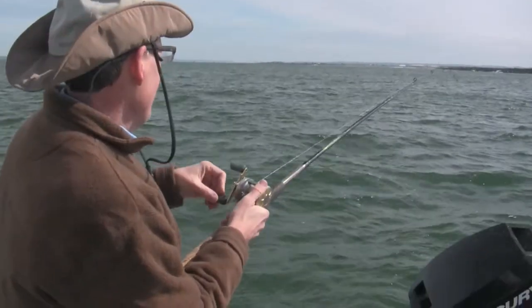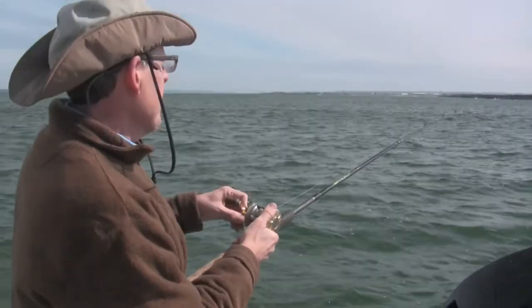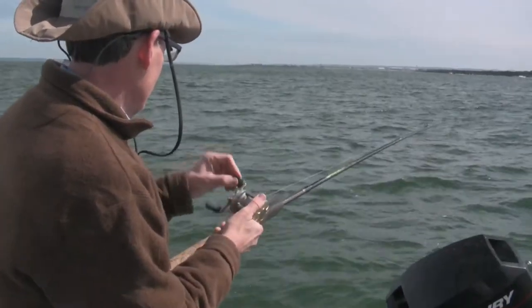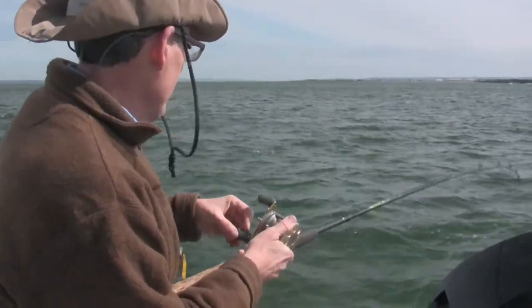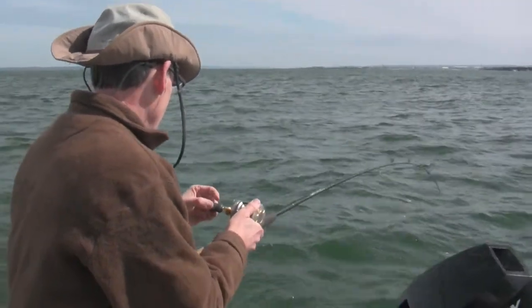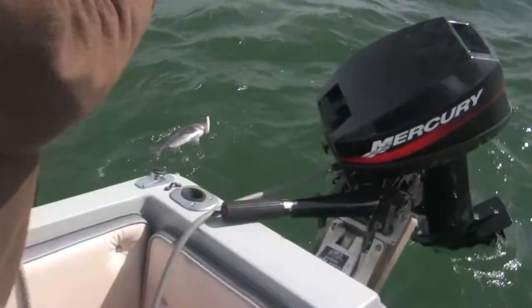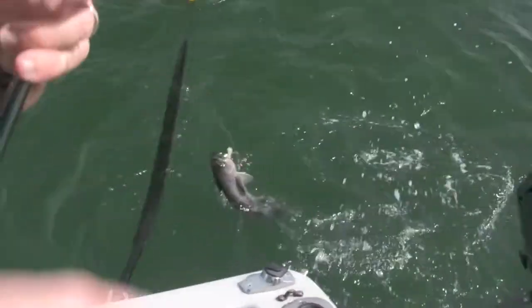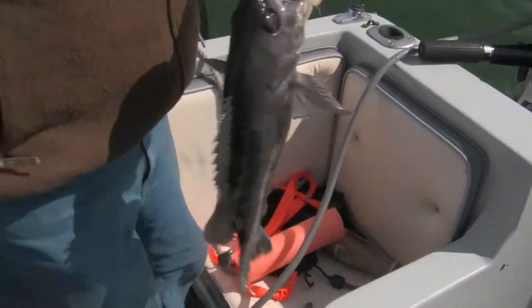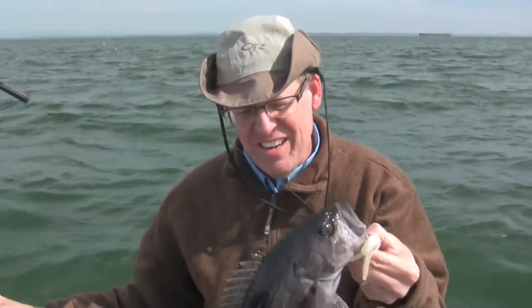We're at the tip of the jetty — it's right about getting to be slack tide — and I just tied into a nice fish. I don't think it's a ling, but it's a pretty good rockfish. Feels good. It's been slow, there's no doubt. We've not seen a lot caught and they're schooling but they're not biting. But maybe this is a sign of things to come.